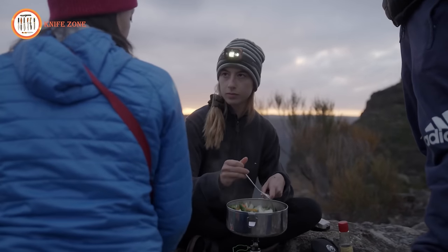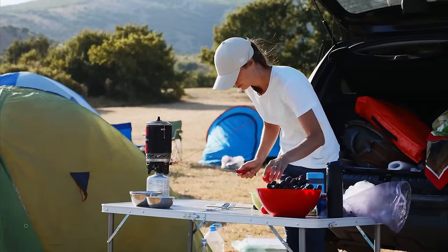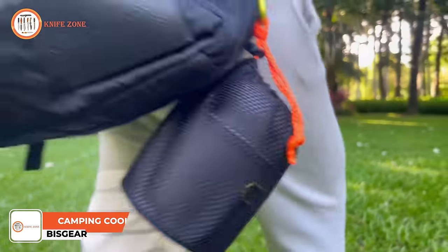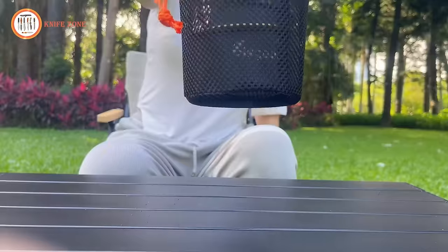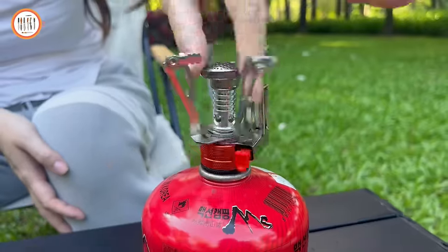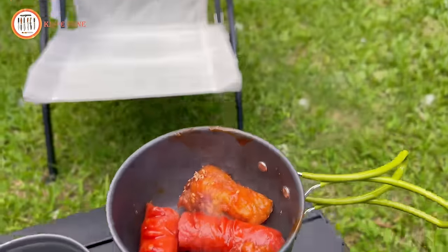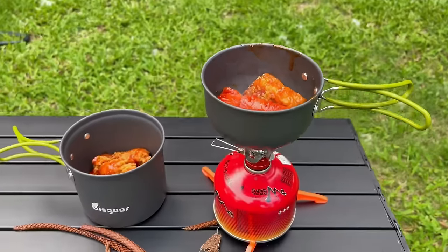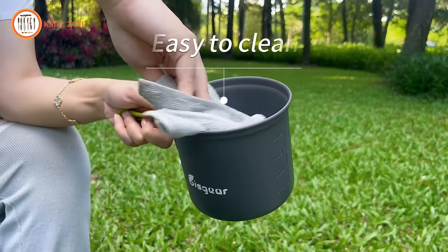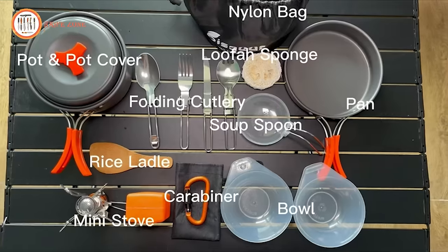In order to remain active in the field, food serves as the primary energy source that sustains individuals. However, preparing food in challenging environments presents significant obstacles. By having the BizGear Camping cookware on hand, these challenges can be effectively mitigated, ensuring individuals have access to nourishment and the energy required to stay active. Crafted with the highest quality non-toxic anodized aluminum, this camping pots and pans set conducts heat efficiently, ensuring quick meal preparations while simplifying cleaning. Ideal for youth scouts, adult hikers and backpackers, its perfect size caters to individual needs.